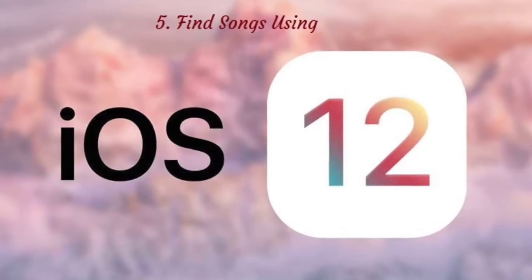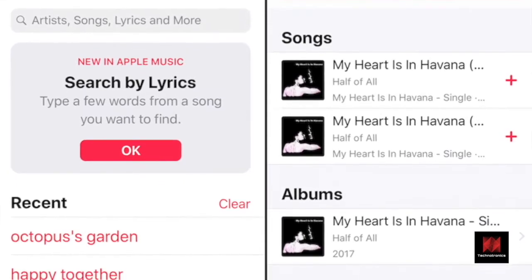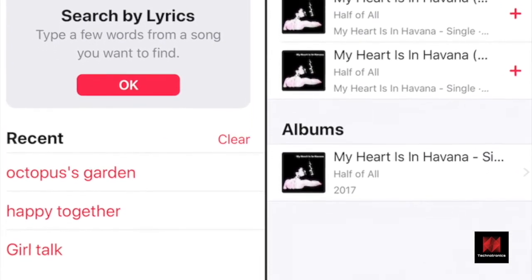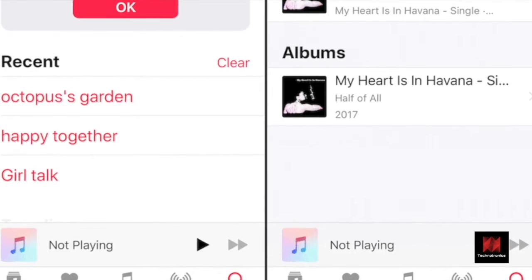Number 5: You can find songs using lyrics. You can now search for songs on Apple Music — not the music you have stored in the Music app — simply by typing out some lyrics. Go to the Search tab, tap on the search bar and start typing. Hit Search and you should find the song you're looking for.